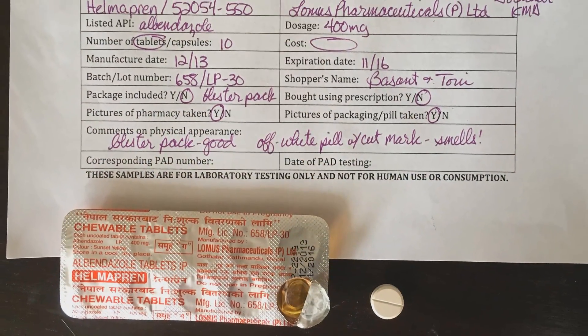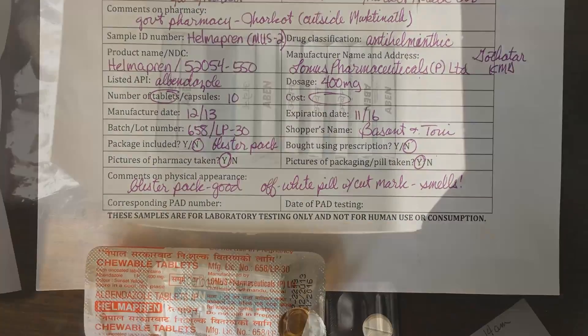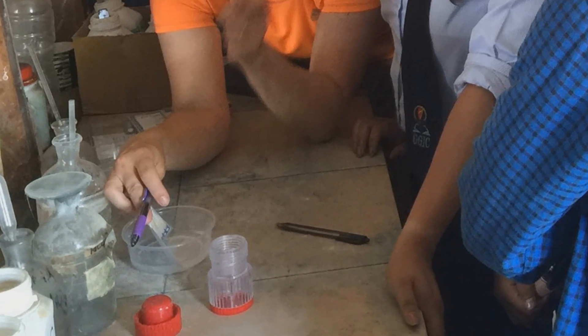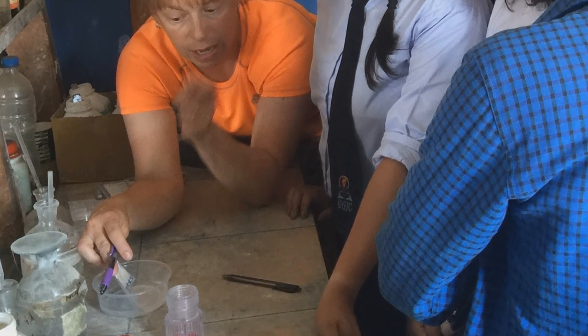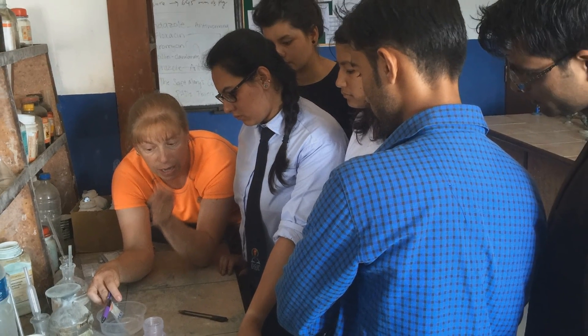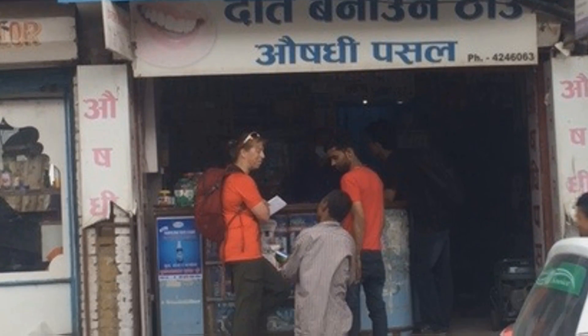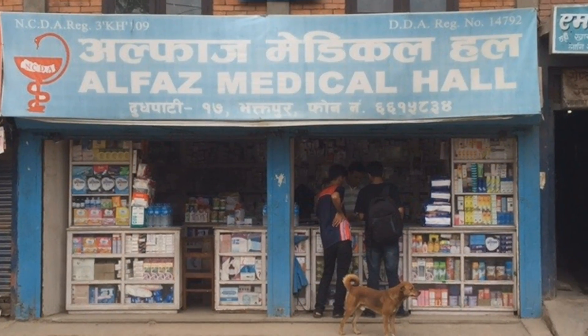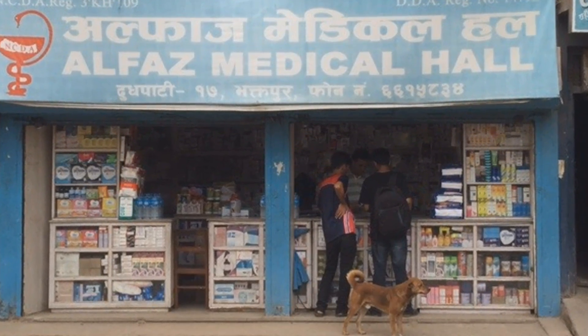They were beautiful people. They were so friendly, so welcoming, so wonderful. These people in these developing areas that are facing issues of low quality pharmaceutical drugs — the goal of the PADs project would allow these people to have access to the PAD and to be able to test their pharmaceutical drugs before they use them, to ensure that they're safe and that they are, in fact, what the pharmaceutical drug says it is.